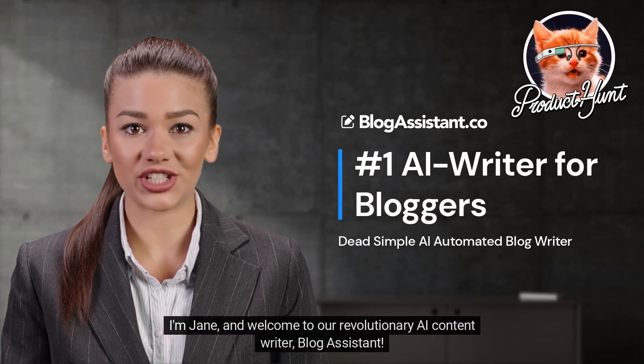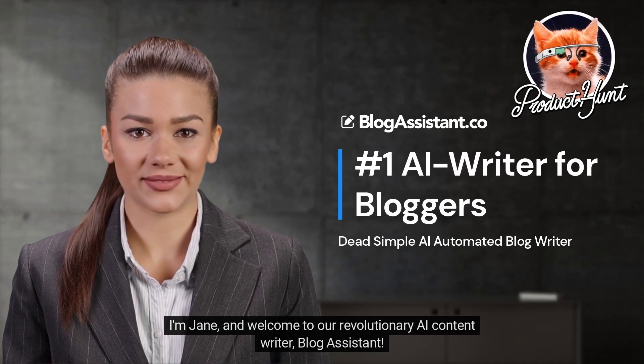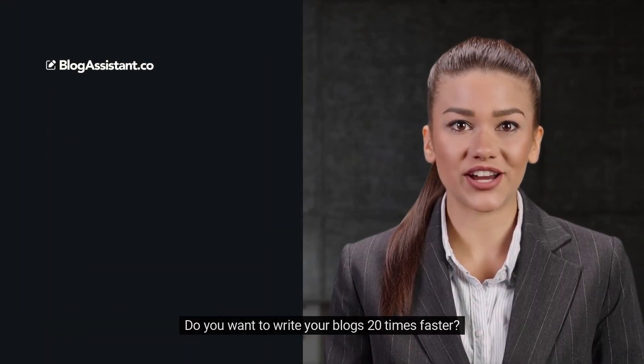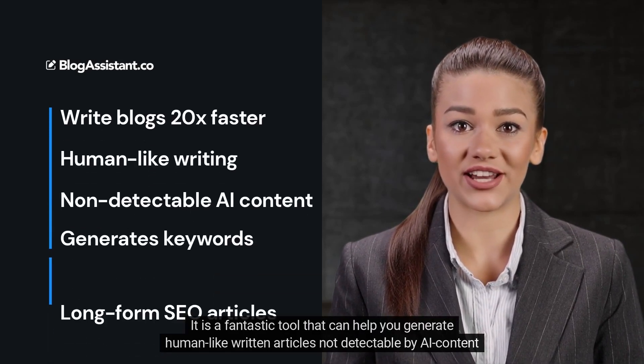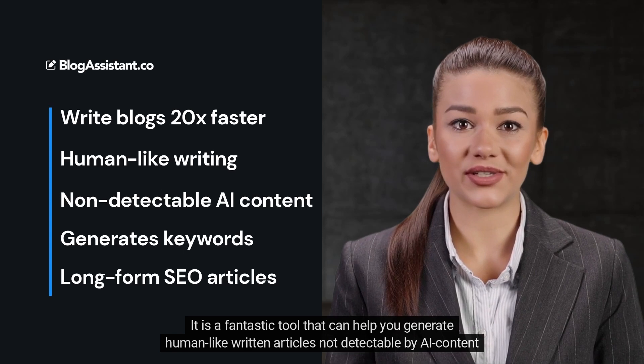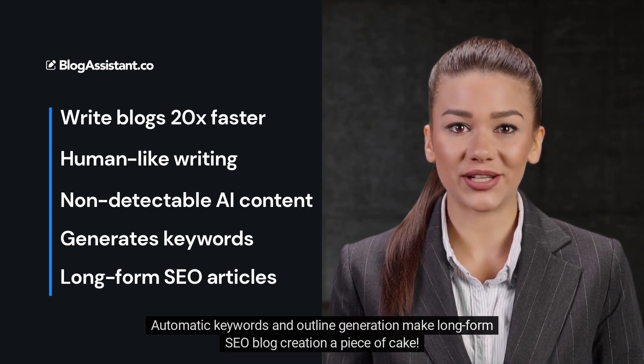Hello everyone, I'm Jane and welcome to our revolutionary AI content writer blog assistant. Do you want to write your blogs 20 times faster? A blog assistant can do this for you. It is a fantastic tool that can help you generate human-like written articles, not detectable by AI content detectors, with automatic keywords and